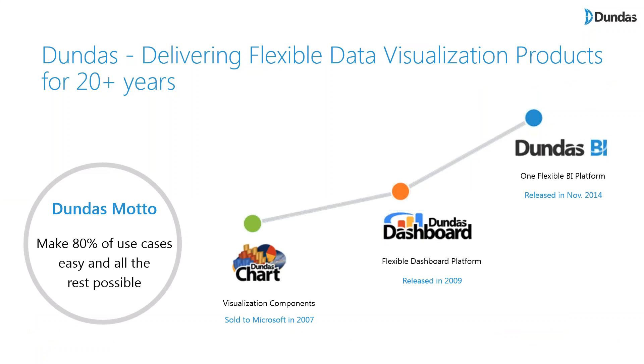A little introduction to Dandas for those of you who are new to us. We have been around for more than 20 years, always in the visualization and BI space. Some of you may know us from the visualization components days. We now have a full end-to-end modern BI platform named Dandas BI. It allows you to connect, prepare, and visualize data in different formats such as dashboards, reports, scorecards, and visual self-service analytics as well.